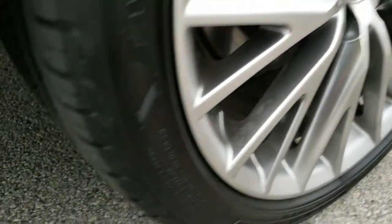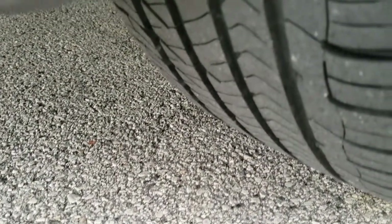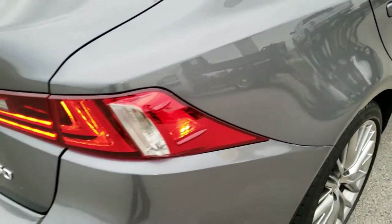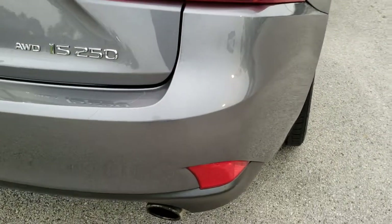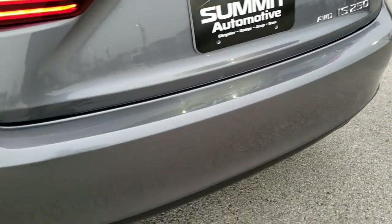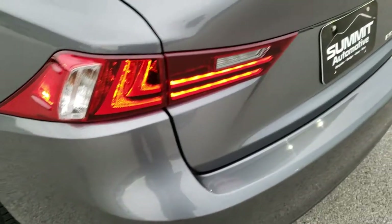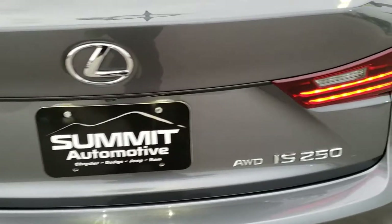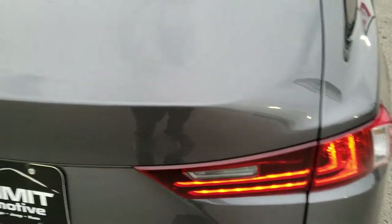Four wheel disc brakes. The back rim is in excellent condition as well, and the back tires have just as much tread as the front tires — maybe even a little bit more. As we come around to the back of the vehicle, take note of how clean the rear bumper is — no major dents, dings, or cracks. Nebula gray is a really cool looking color here. It's an all-wheel drive vehicle, and the deck lid is in absolutely perfect condition.